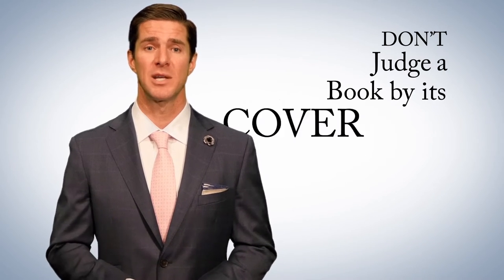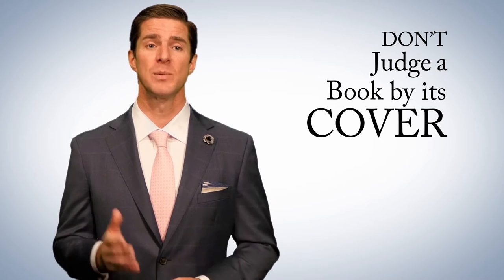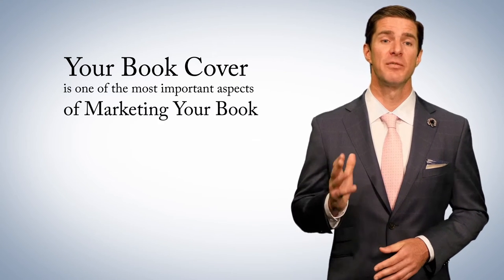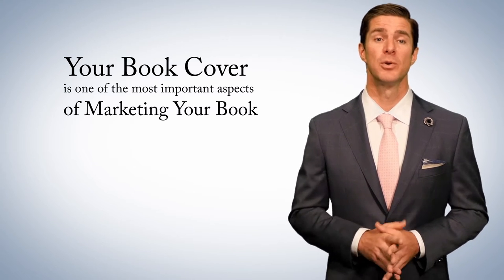The old saying, don't judge a book by its cover, is nice in theory, but guess what? We all do it. The first impression the reader gets of your book is through your book's cover. Your book cover is one of the most important aspects of marketing your book. If the cover of your book turns the reader off from reading it, that's one less person that will read your words.